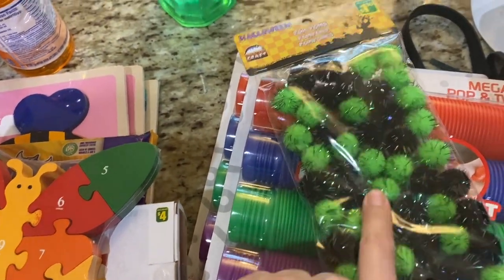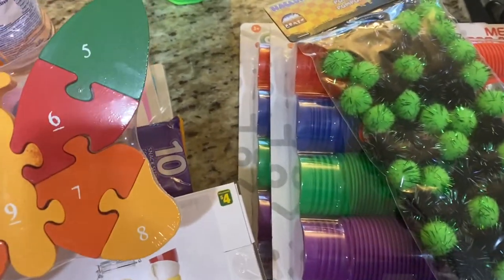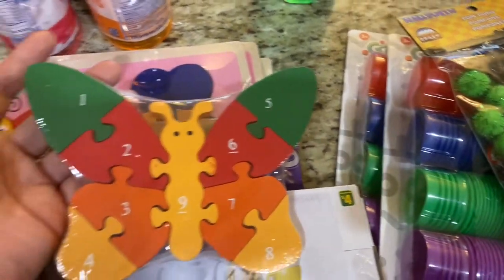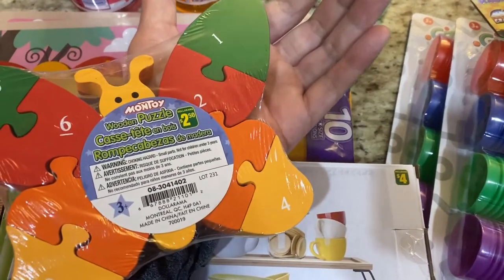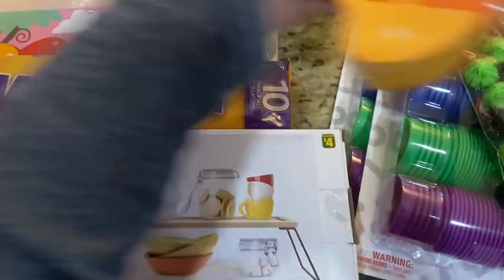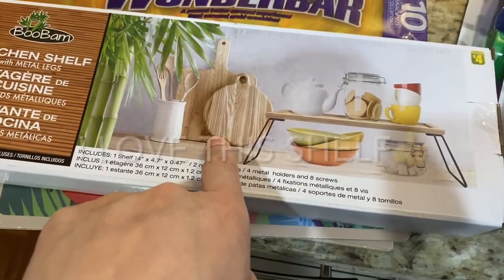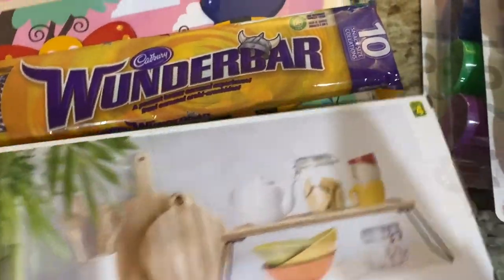These pom-poms were $1.50 — I didn't have any green ones so they're great for crafting or mixing in with shred for gift packaging. There's a butterfly puzzle for $2.50 that I've hauled before and they seem to be coming back. I also picked up this kitchen shelf with metal legs — I'm thinking of using it in my bathroom — for four bucks.